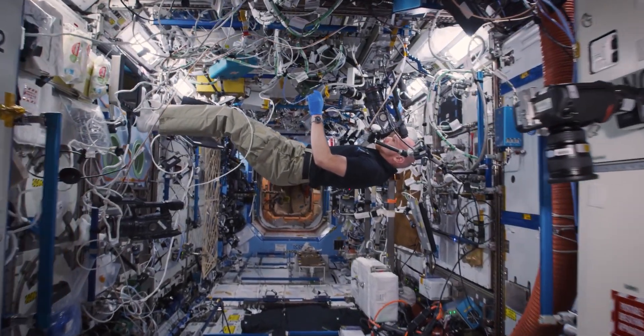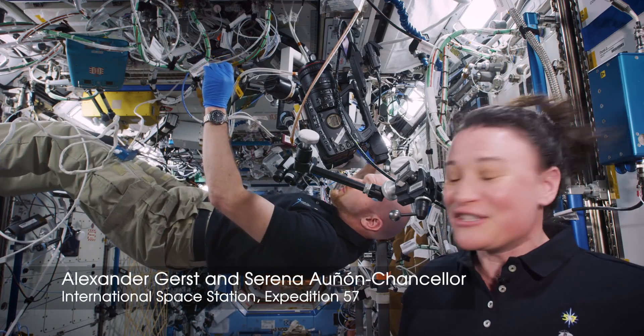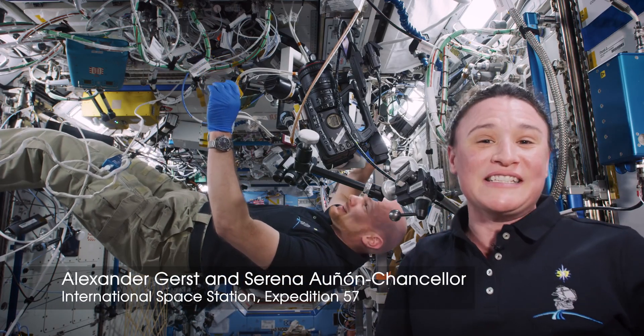Welcome to Expedition 57 on board the International Space Station. Today we're doing some really cool science. This is Alex Gerst over here with me and we are working on Parkinson's disease.